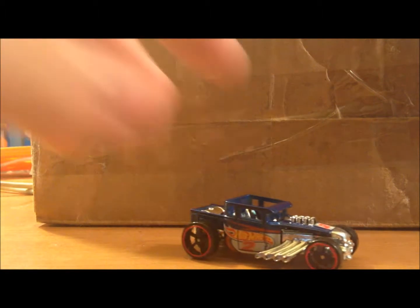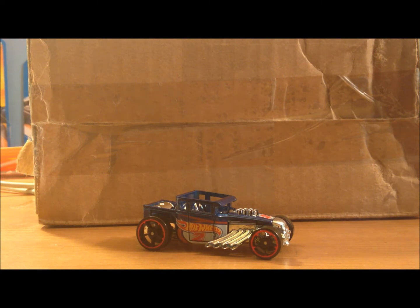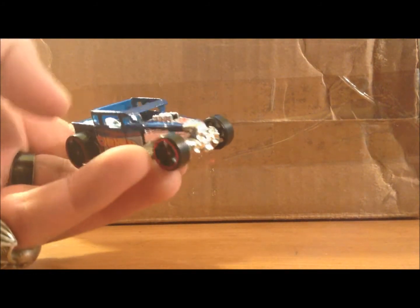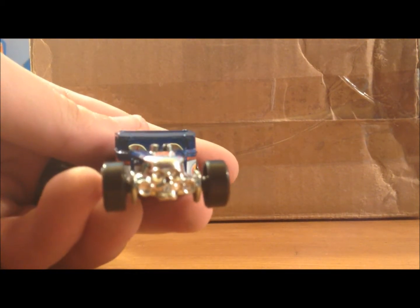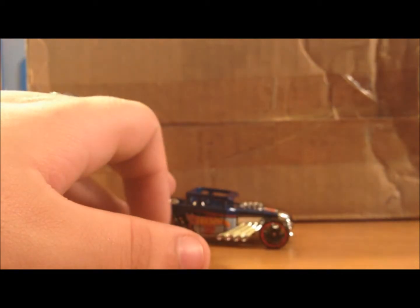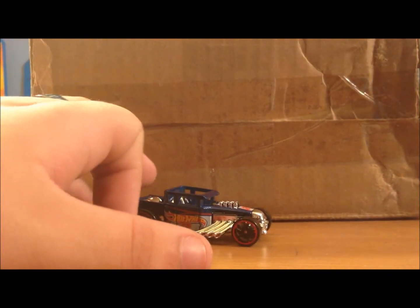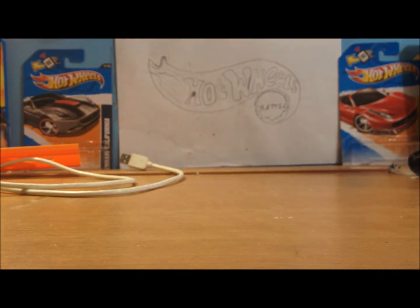The Hot Wheels Bone Shaker — this is a very popular model with collectors. People love this thing, and it would be one of the coolest cars to have on the road. There's a little skull on the front, menacing, perfect for Halloween. In this box behind me I have some kind of Bone Shaker, so I'm gonna open it up right here. I'll give you a hint: it has something to do with the color green, so take a couple seconds to guess while I cut this open.